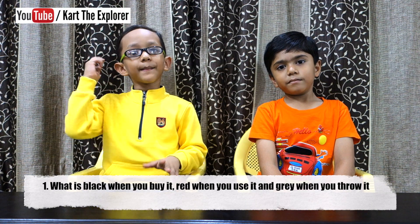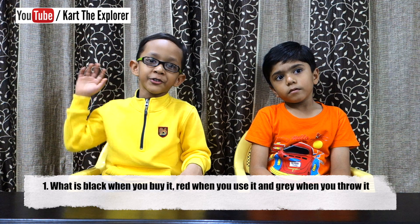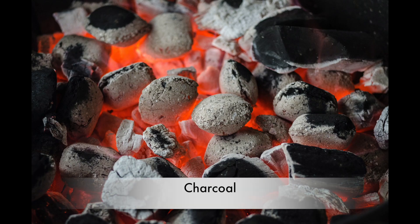What is black when you buy it? Red when we use it. And grey when you throw it away? Yes, it's charcoal.